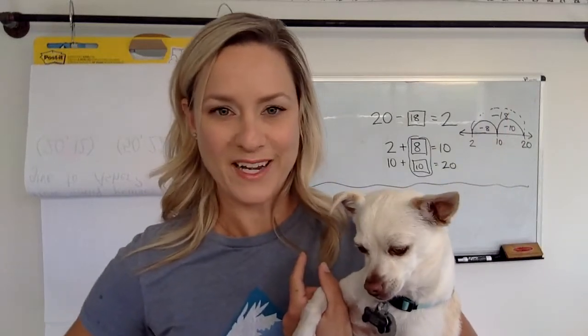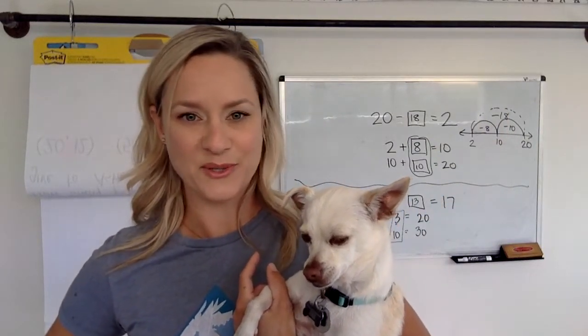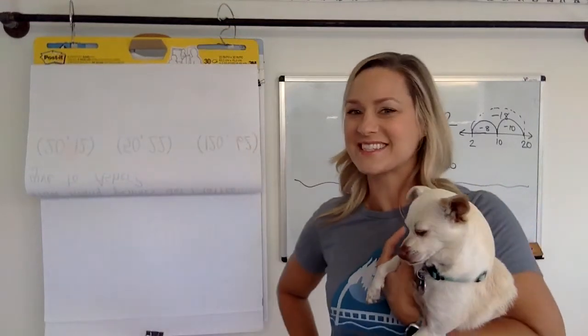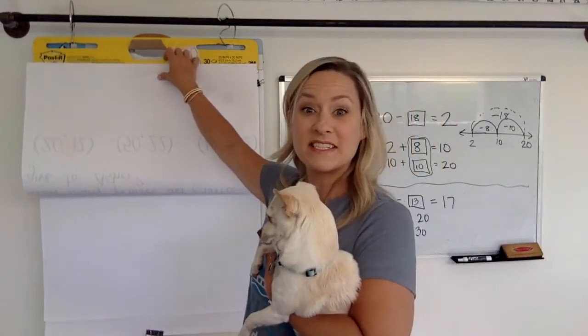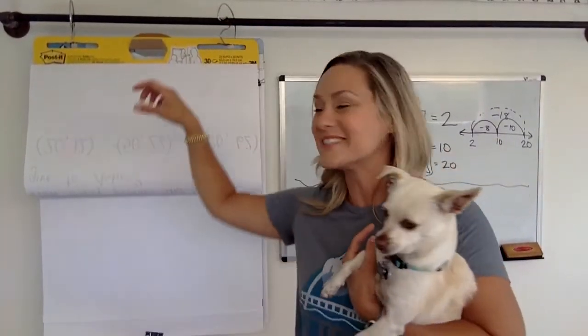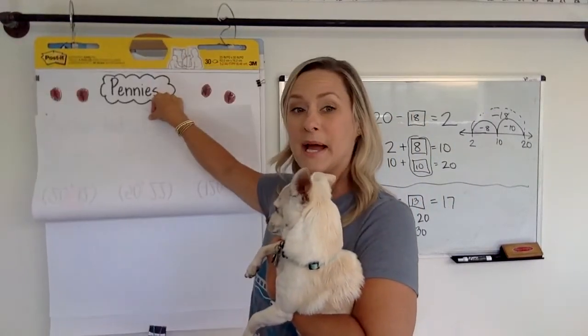So are you ready to hear the story? We are going to be saying hello to Mrs. Tynan's class at Penny Camp. Hi, Mrs. Tynan's class. I love saying hi, because it's so fun to hear your comments. And some people even send me pictures when they're in the story. I love it. Send me pictures if you want to. So here we go. This story is about pennies.